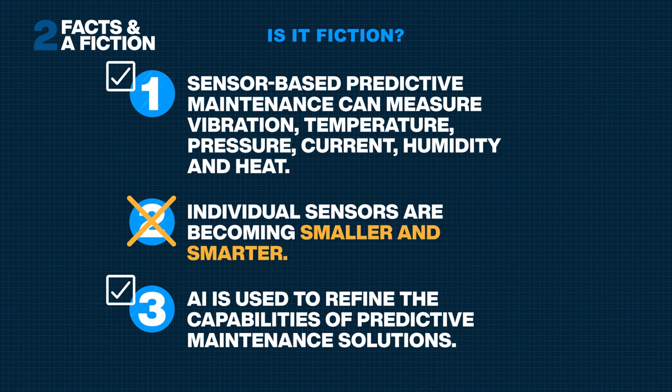The second statement was false. Sensors are not getting bigger as they collect more data. Miniaturization means they are often smaller and smarter.